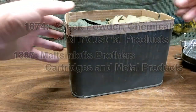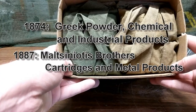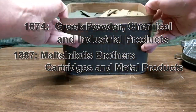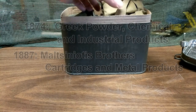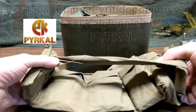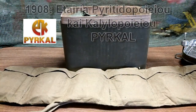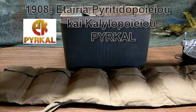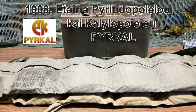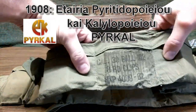It dates back all the way to 1874, and its secondary company dates back to 1887. There was a merger in 1908 which created the Greek Powder and Cartridge Company, also known by the acronym PyroCal. I'll throw up the actual name of the company because I'll butcher it if I try saying it, but you'll see why they adopted PyroCal.